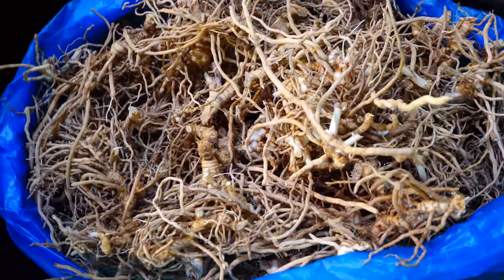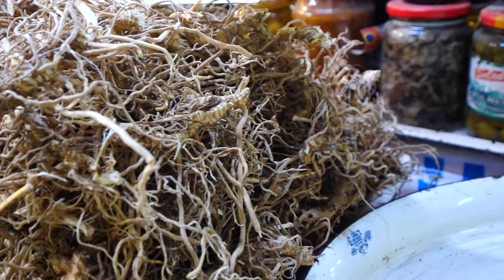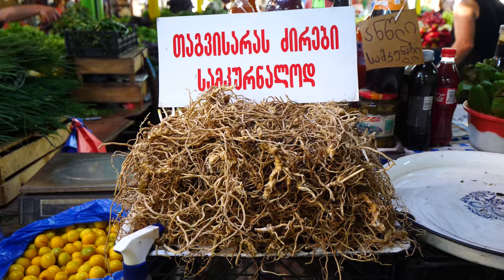I looked it up in the dictionary — this is called butcher's broom. She was explaining it's good for all different kinds of ailments: stomach problems, kidney problems, different kinds of things. Now we're going up to the next section.